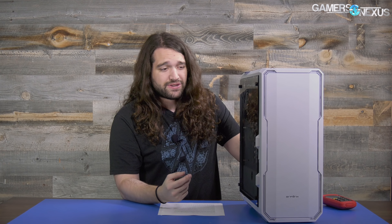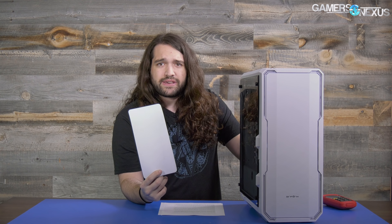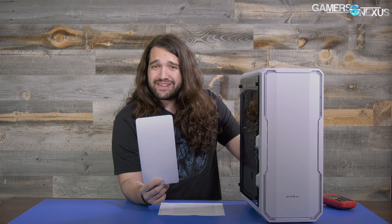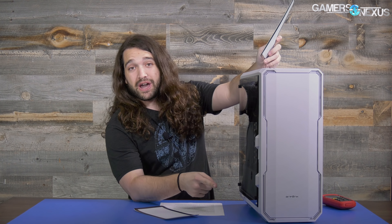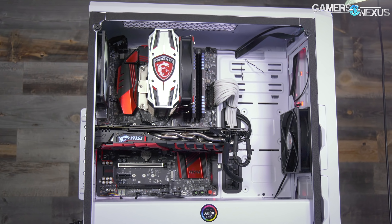At $90, that stuff should be done for you. So the case still does the RGB LED stuff, still has tempered glass, the price is higher, the ventilation is still non-existent, and BitFenix did not follow through with what they told me they would do. And then there's stuff like this, just to add insult to injury.